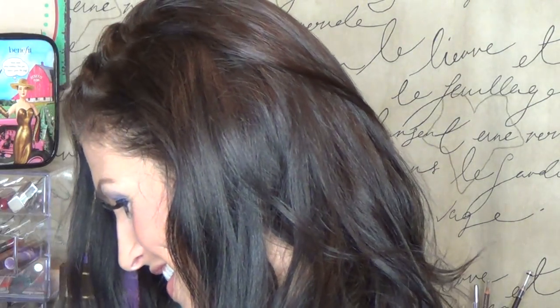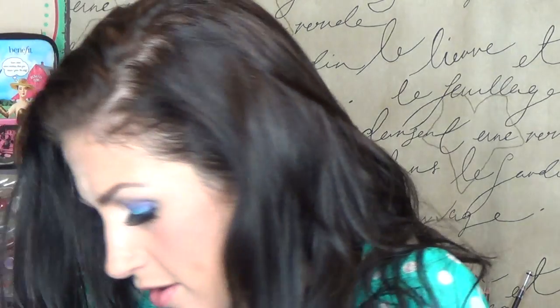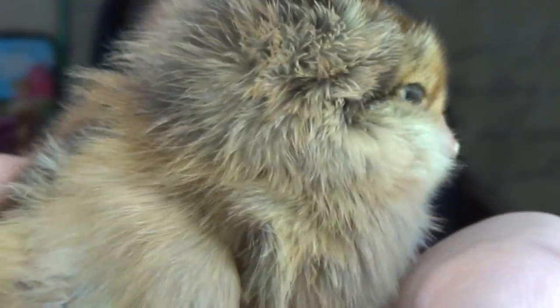Oh my god, they're so cute. They're like standing on each other's backs. Oh my god, this is a little Americana chick. This chick will grow up and lay green eggs. Say hello. Oh my goodness, look at how cute and fluffy it is. So if baby talk annoys you, you might want to just turn this video off right now, because I am beyond excited — I cannot even contain myself. Oh, it's talking to me! There's nothing better than little baby chicklets. Look at it. I love it.